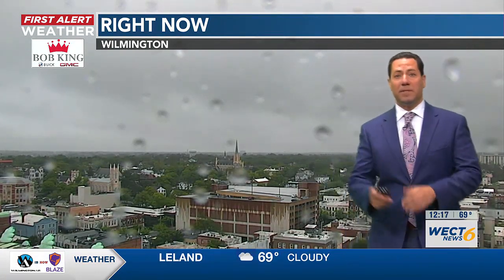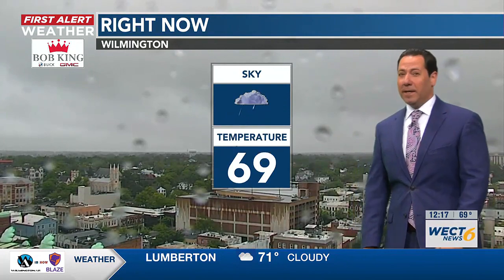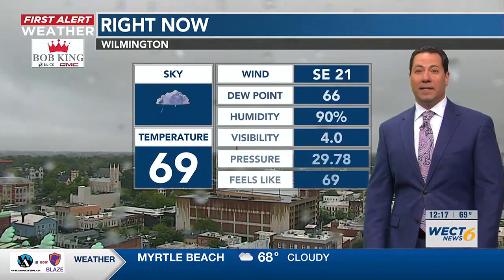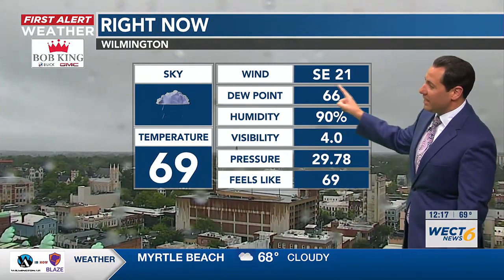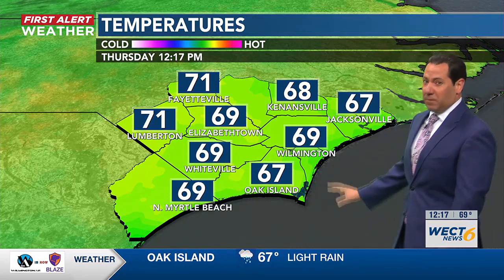It's your Bob King GMC First Alert Skycam network taking us from Topsail Island to downtown Wilmington. Rainy is the view here at lunch. Officially 69 degrees at ILM airport in the rain. Look at that southeast wind — that's no slouch, and neither is the dew point, which has come up. We'll gauge that with the metrics in a moment.